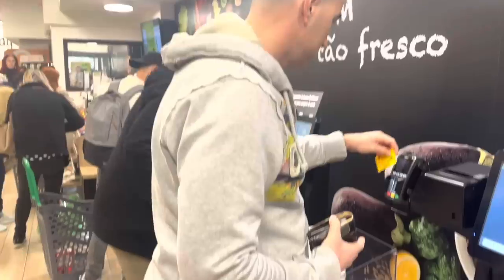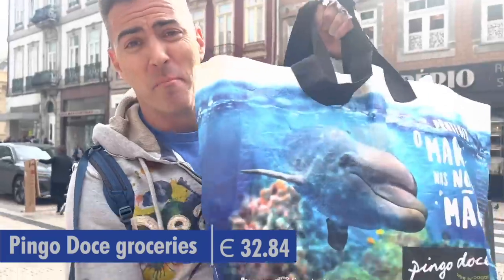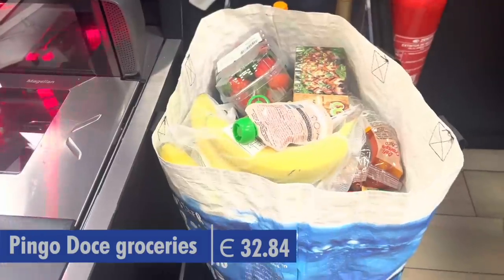We just stopped off at the Pingo Dose nearby us. It was 32.84 euros for a bag of groceries, and we're going to head home now.